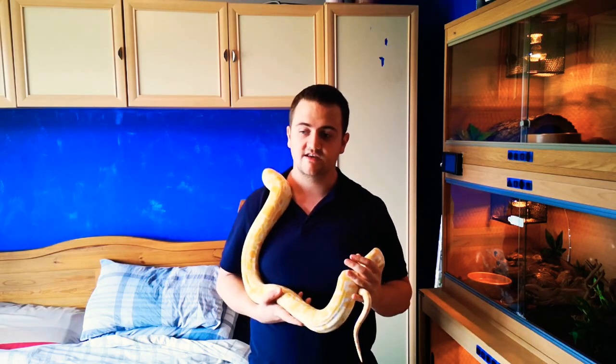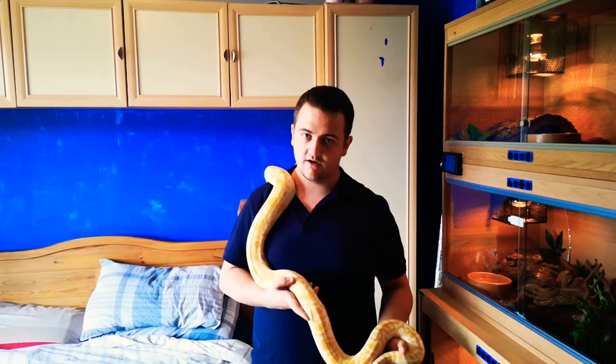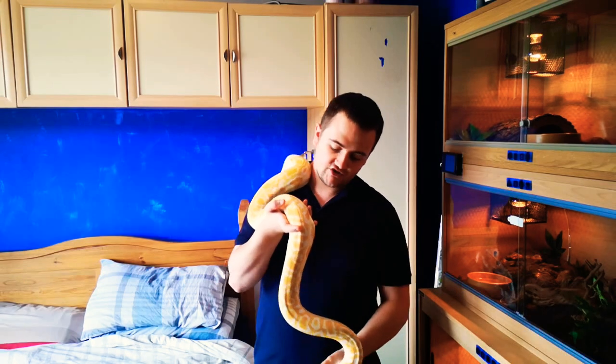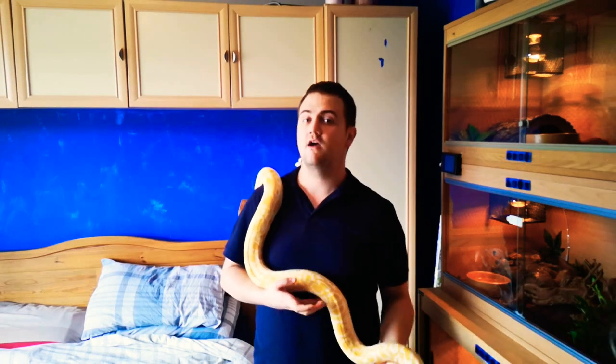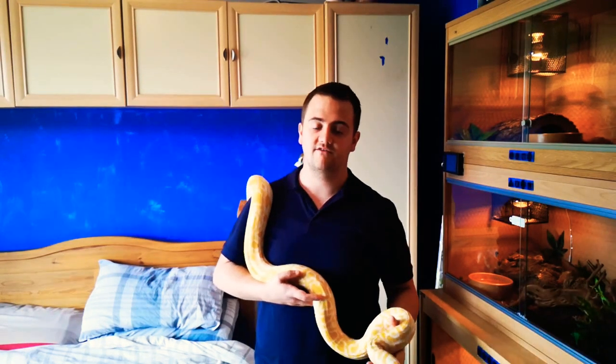You've also got to bear in mind with that size is if it turns or it's food defensive or whatever - if it can smell a rat and it goes for you, how are you going to get that snake off you? How are you going to manage? It's recommended any snake over 10 feet that you have someone there, someone that's happy to be there every single time you want to go in that viv.